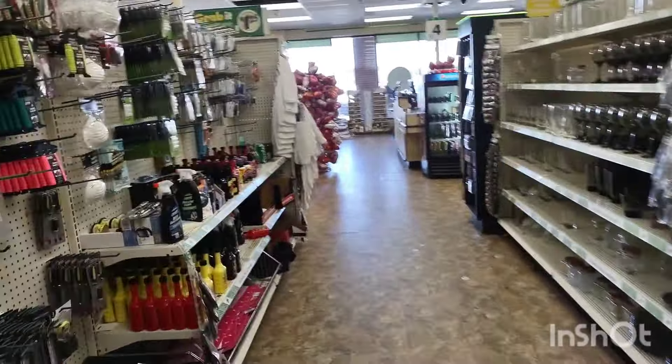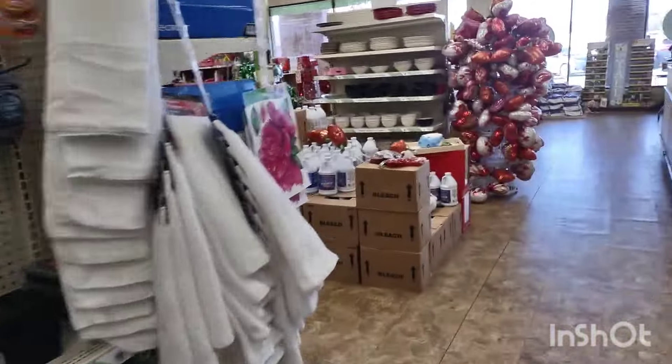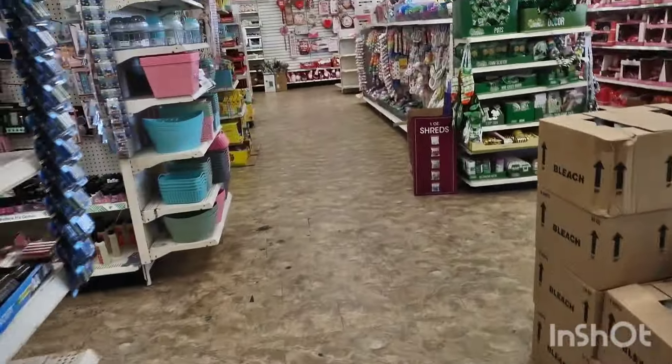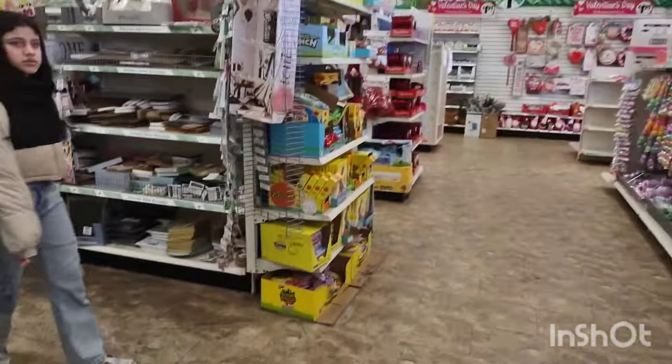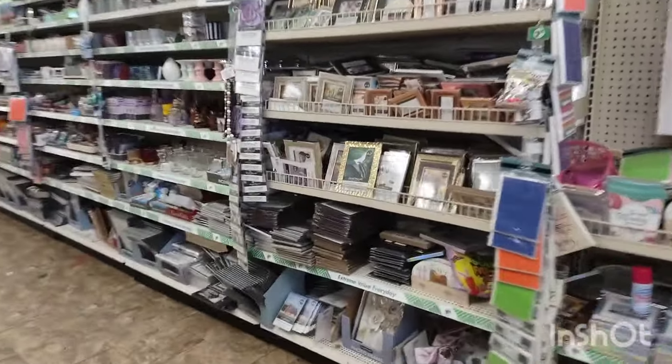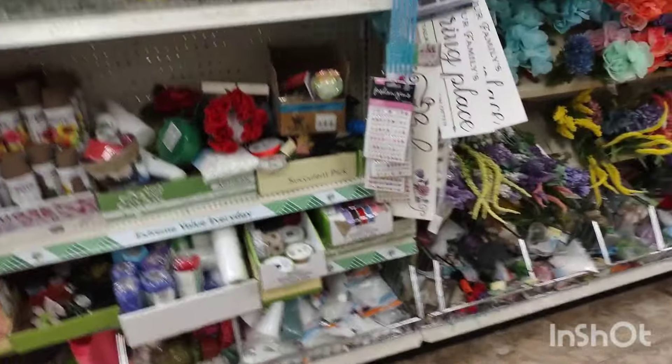They had such nice stuff — a whole car section right there to the left. I didn't like the employees in here; they were not helpful at all. But I don't live in this area. Where I live, customer service is plus-plus-plus and that's what I'm spoiled by — they cater to you when you walk through the door. We don't have a Dollar Tree where I live.